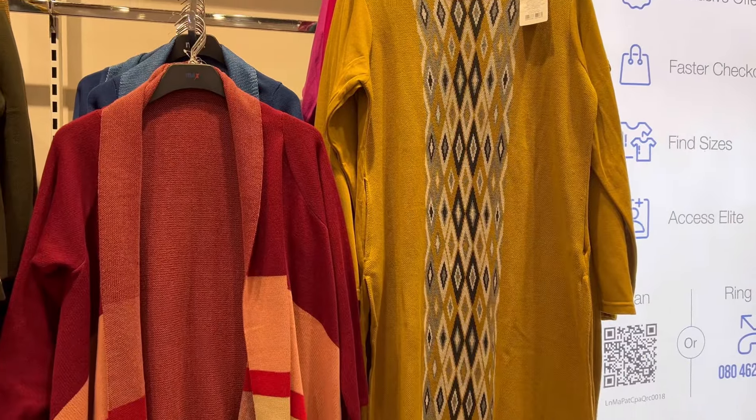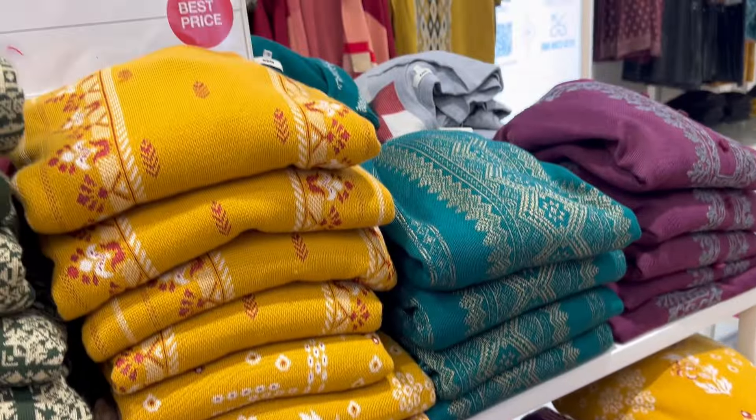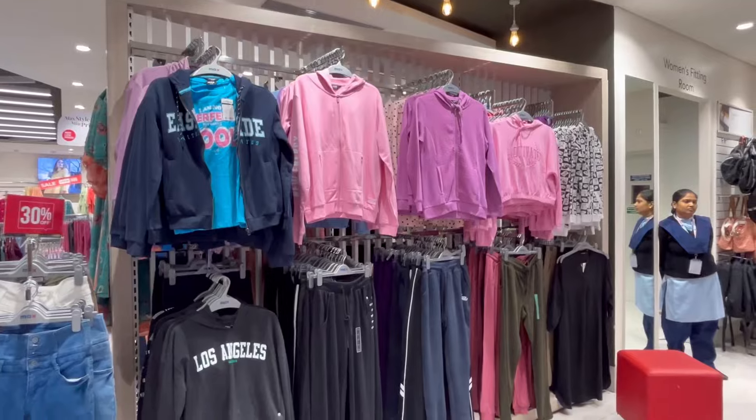Another great find was woolen kurtas, which we didn't expect for $9.99. There were also many varieties available, so this is best for my mom.